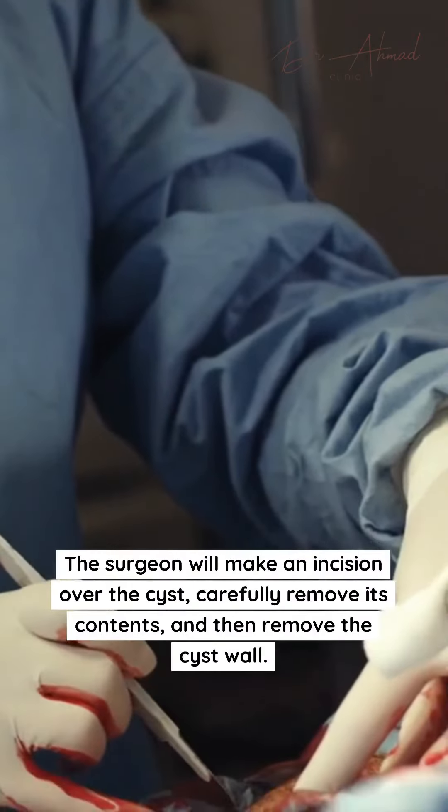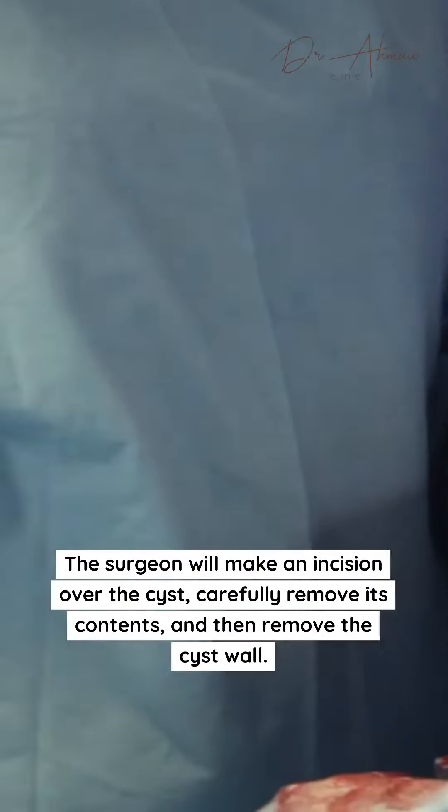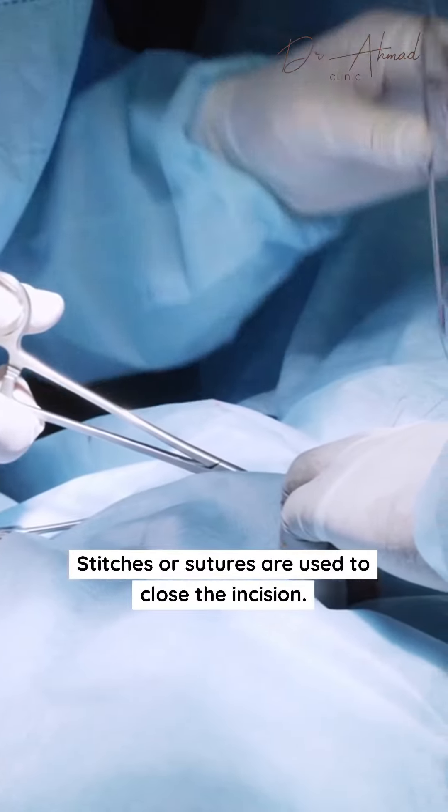The surgeon will make an incision over the cyst, carefully remove its contents, and then remove the cyst wall. Stitches or sutures are used to close the incision.